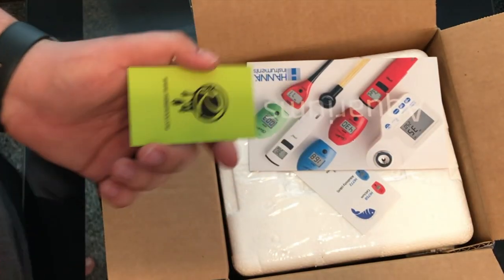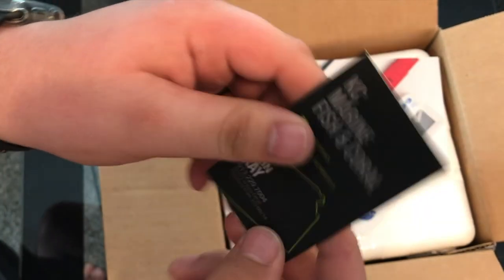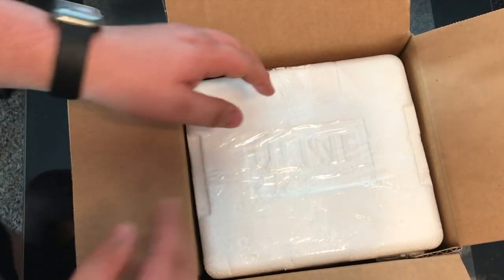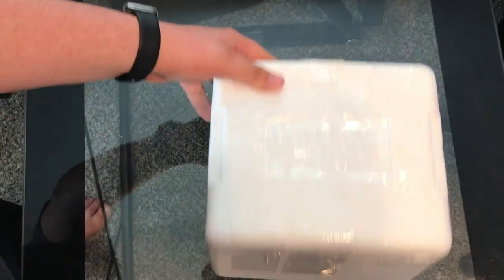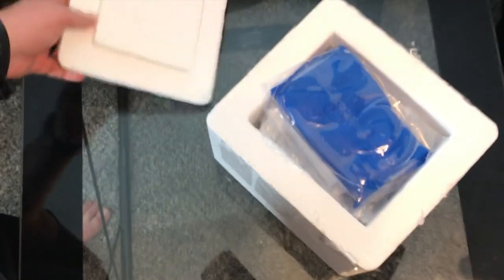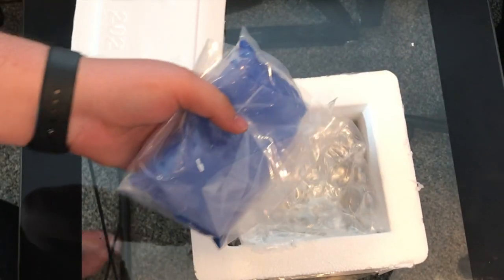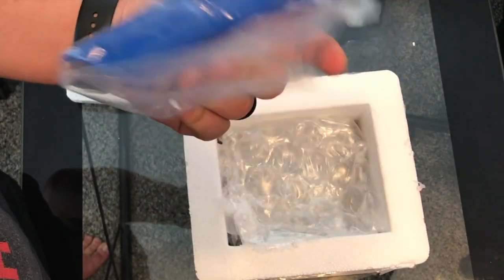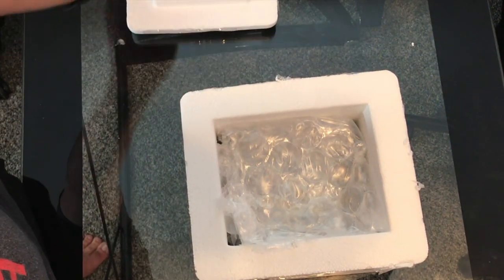Inside he has a little business card — that's a nice business card, I need to find out where he ordered these from. Let's go ahead and break the seals. It is technically the spring, but it looks like he put it in an ice pack because it's currently 90 degrees outside. I like that — it keeps them nice and cool so they don't overheat.